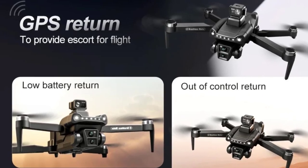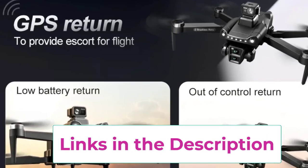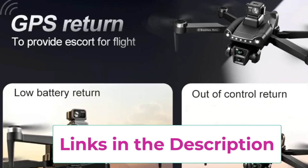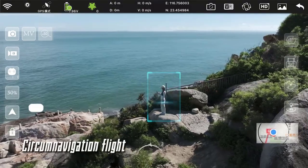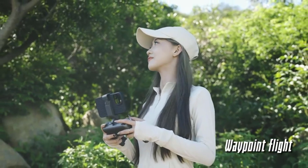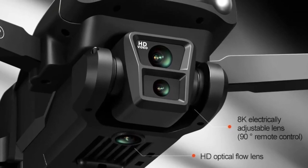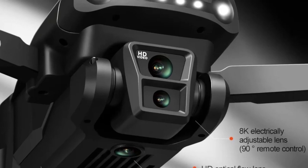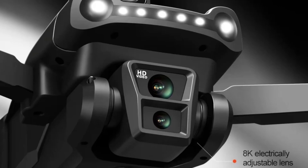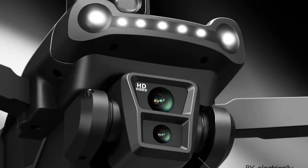Equipped with GPS positioning, the V198 GPS ensures precise control and stable hovering, even in windy conditions. Its brushless motors provide powerful, efficient performance, delivering a quieter and more durable flight experience compared to traditional brushed motors. Combined with its optical flow positioning, this allows for smooth and accurate flying, whether indoors or outdoors. The drone's omnidirectional obstacle avoidance system offers advanced sensors that automatically detect and avoid obstacles in its flight path, ensuring a safer flying experience in complex environments.